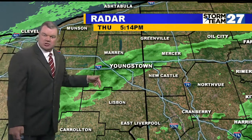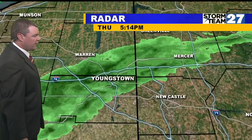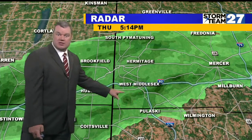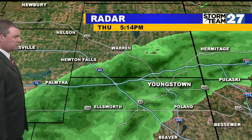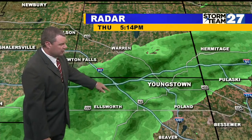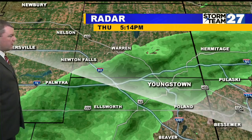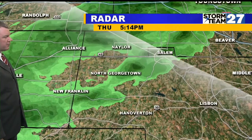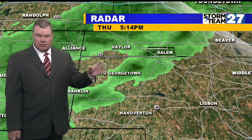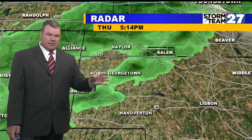An isolated shower or sprinkle is possible as this line works its way across Mercer County, southward to West Middlesex, showing some deeper greens there — echoes across portions of Mercer County, then into Trumbull and Mahoning County, especially out around Austintown along the I-80/76 interchange in Mahoning County. So we're going to keep an eye on this rainfall as it sinks through this evening — an isolated shower, a quick burst of rain or a sprinkle, and that's about it.